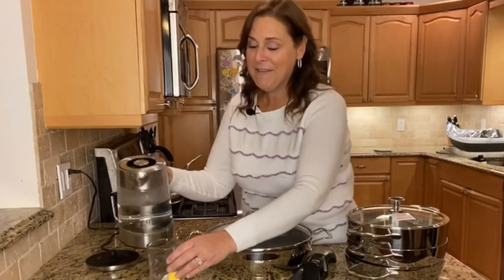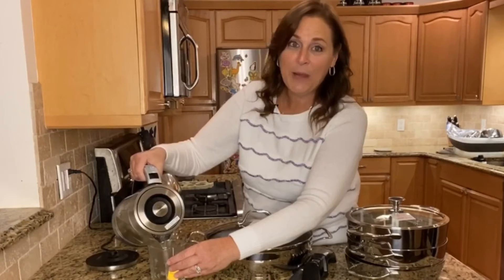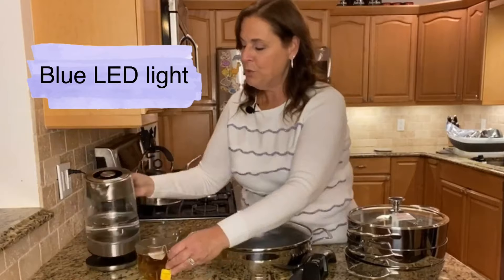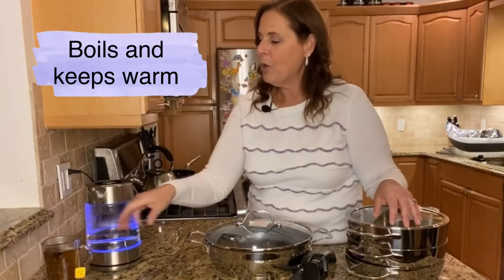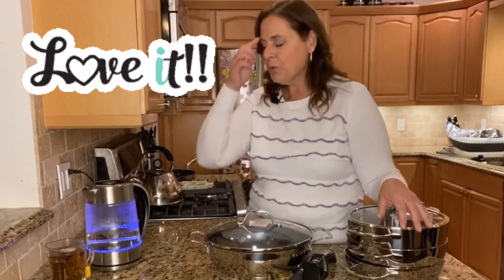I love how it has that gorgeous blue LED light. It'll go up to 212 degrees, which is boiling, but you can mark whatever degree you want. To keep it warm, you can set it at 185, 190 — whatever you like.